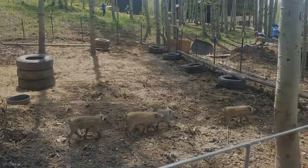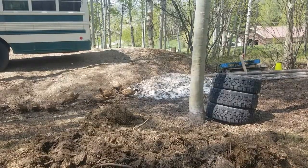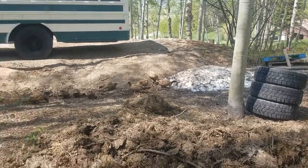The ducks are finding the last little bit of snow on the property and they're all coming over to it.